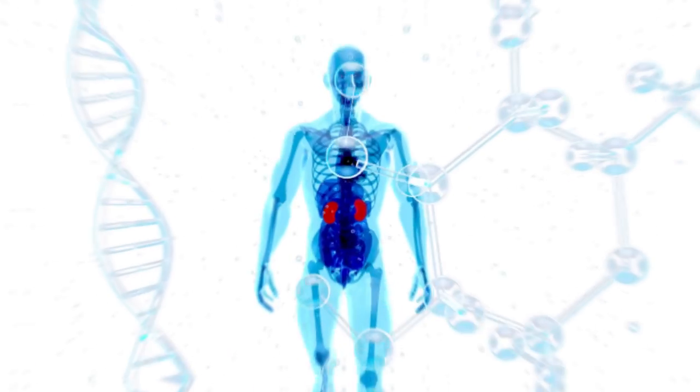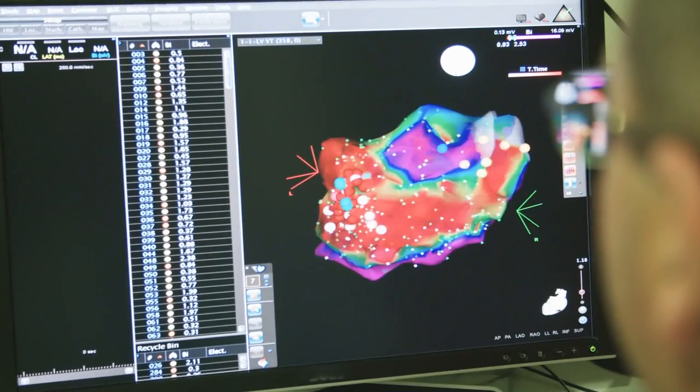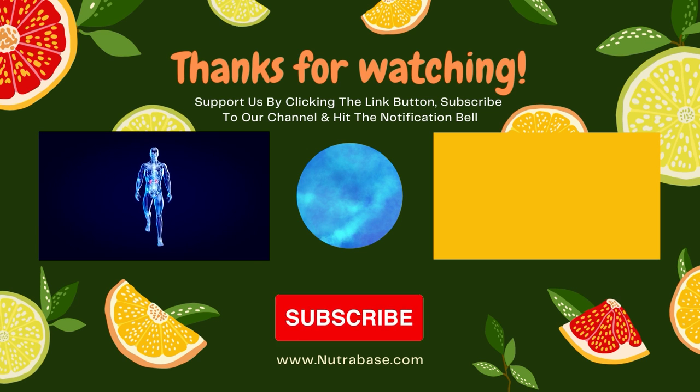If you enjoyed this video and it helped you learn more about gout, please subscribe to our channel and click the notification bell. Each week we release a brand new life-saving video, and you'll get notified right away. Till next time.